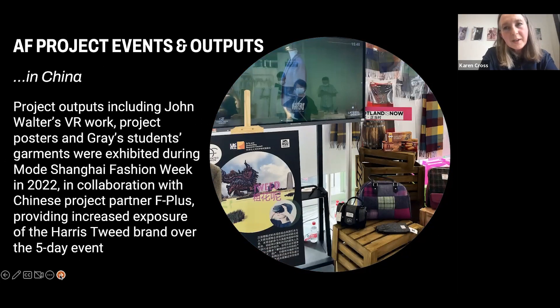Many of our project outputs have also been given exposure in China. In 2022, we took part through one of our Chinese partners in Mo Shanghai Fashion Week. Some of the student garments went out there, our virtual world was shown on VR headsets, scans were displayed on screens, and posters were exhibited. Over that five-day event there were several thousand visitors each day, showing how a joint international project can give increased exposure for Scottish brands in other marketplaces.